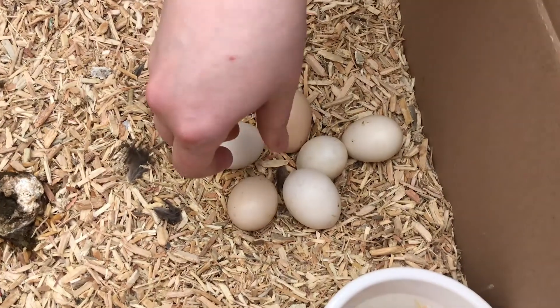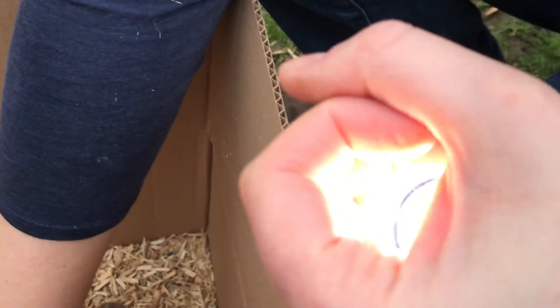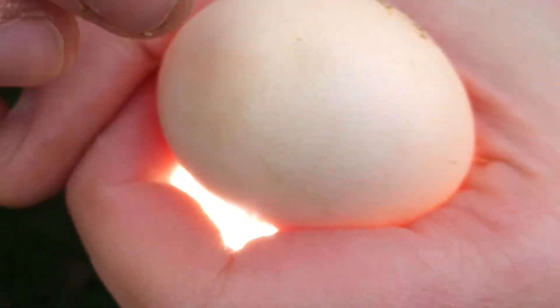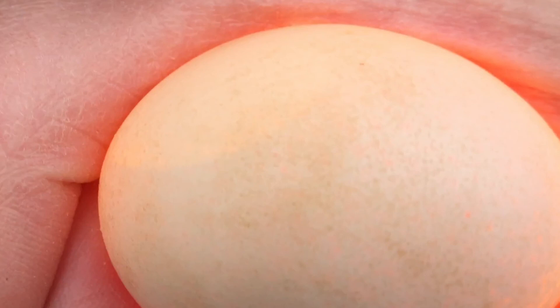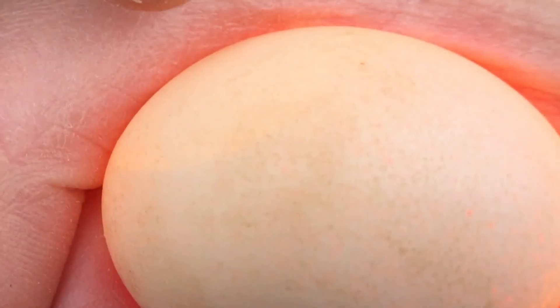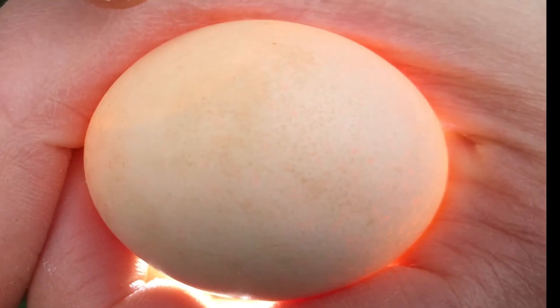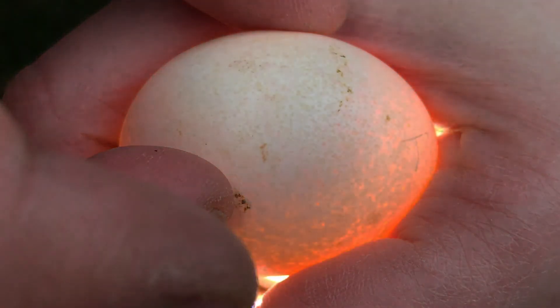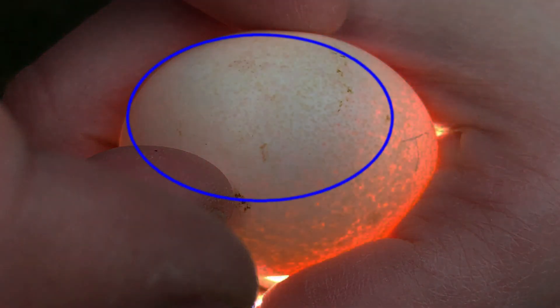Mummy is going to candle the eggs. That means she will use a bright torch to look through the shell and see if the chick is growing. We can see the air sac in three of the eggs, so a chick might be growing inside. This egg has a dark area inside it. We hope it's the chick growing.